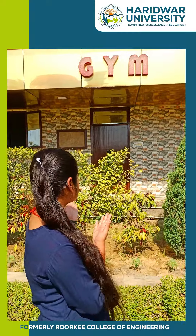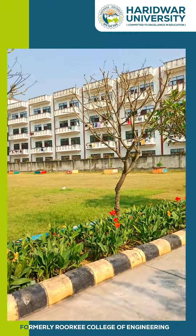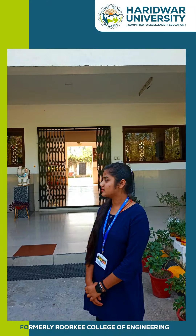So, this is our gym. This is our boys' hostel. This is our girls' hostel.